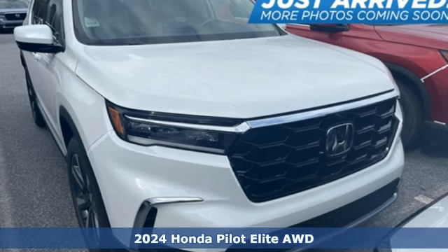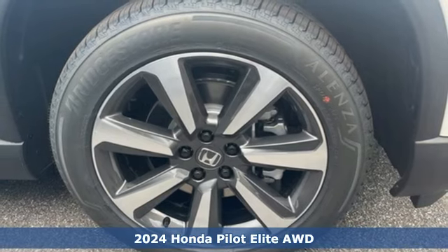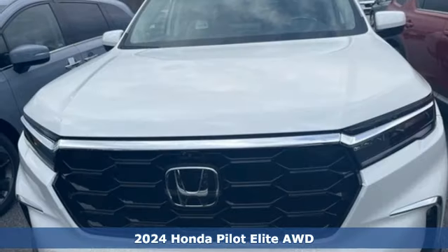It's a new 2024 Honda Pilot. Style runs in the family, and watch the family run to pile into this roomy Pilot.